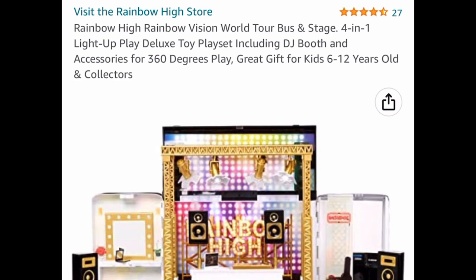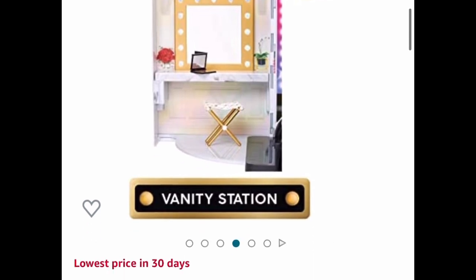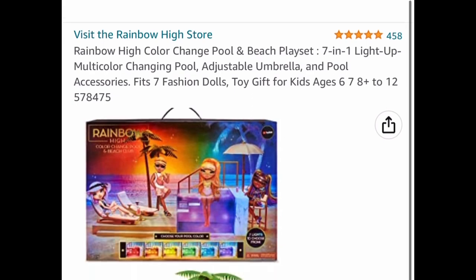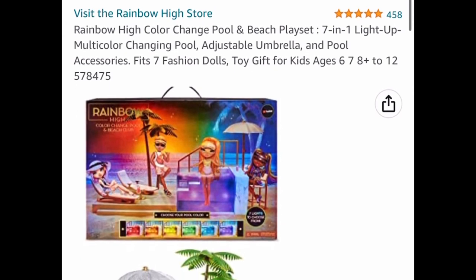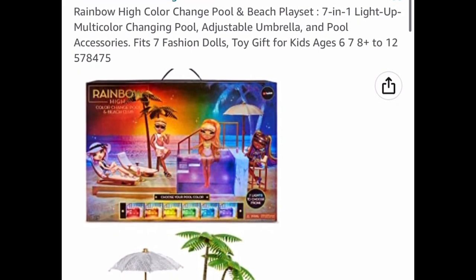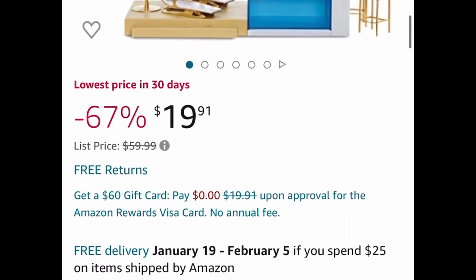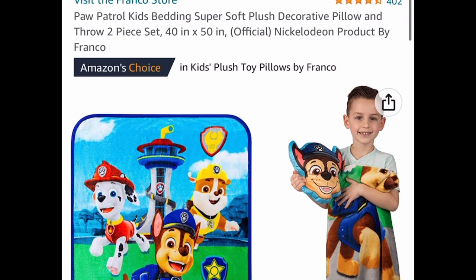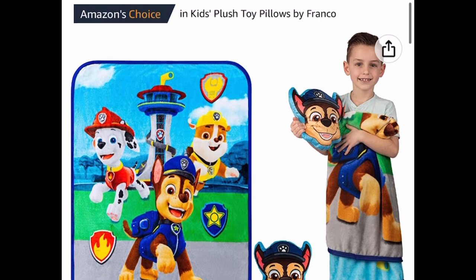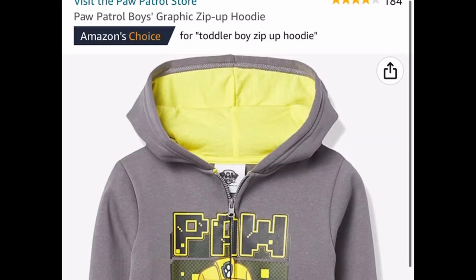Now we're moving on to toys. This is a Rainbow High Tour Bus and Stage — it's a four-in-one light-up play bus. The dolls are not included, but this is a great deal: it normally retails for $149.99 but it's currently price-dropped down to $34.91. Here's another Rainbow High deal — the Color Changing Pool and Beach Play Set, a seven-in-one light-up deck, listed for $19.91. If you know a little one who loves Paw Patrol, this is a bedding set where you get the pillow and the throw, 40 inches by 50, price-dropped down to $9.96.